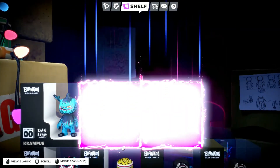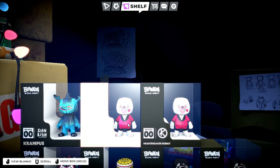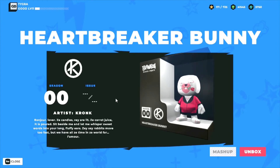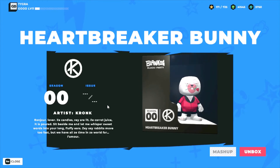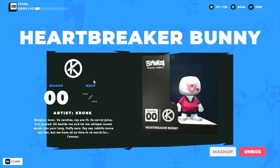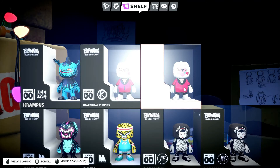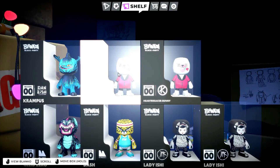Let's visit the shelf and check out our new NFT — Blanco Heartbreaker Bunny. I'm gonna come back in a couple seconds and you'll see the mint number that I got. Now let's check what mint numbers we got.